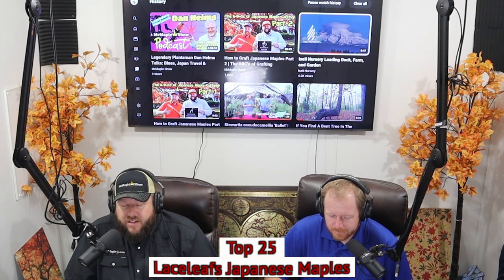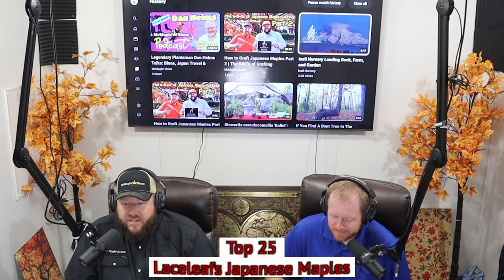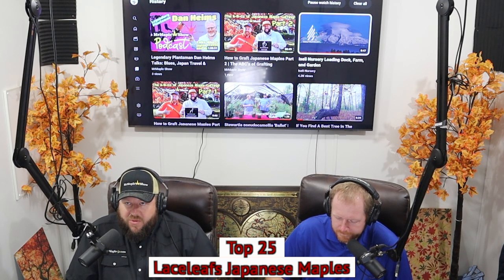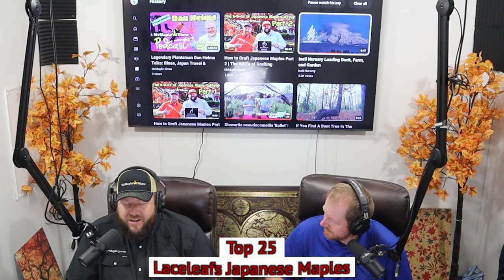These are all lace leaves — some might be weeping, some might not be — all different colors. We tried to get different categories involved here, so there are a few that kind of represent a category. Let us know in the live chat if you have these. You can also look up pictures of any of these on MrMaple.com — we have a MrMaple file section, a great reference for Japanese maples. We give away a book's worth of information every single week for free about Japanese maples. Let's get right into it — our top 25 laceleaf Japanese maples.